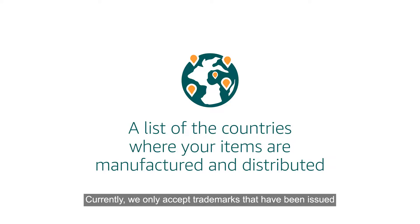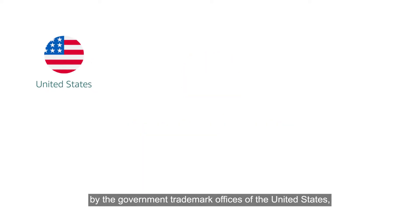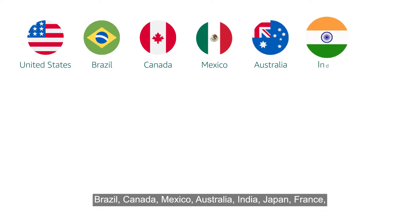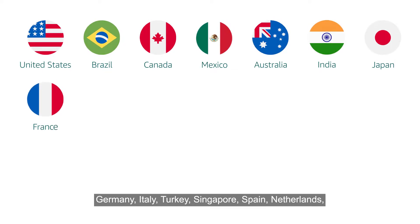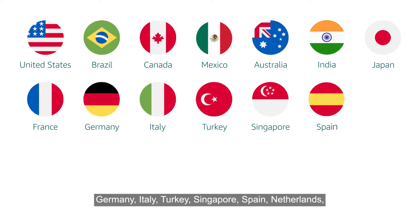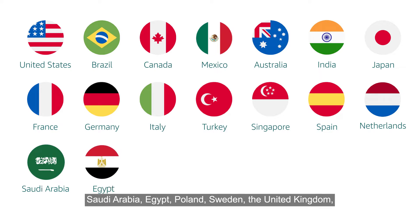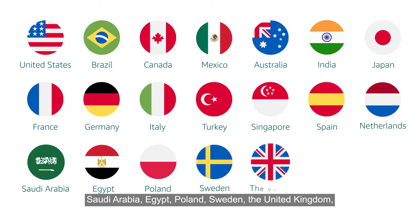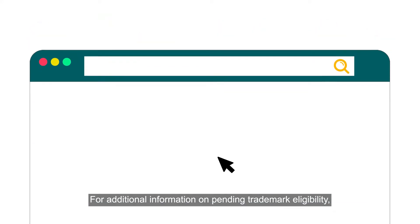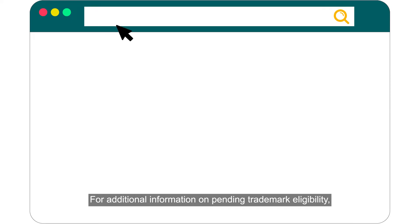Currently, we only accept trademarks that have been issued by the Government Trademark Officers of the United States, Brazil, Canada, Mexico, Australia, India, Japan, France, Germany, Italy, Turkey, Singapore, Spain, Netherlands, Saudi Arabia, Egypt, Poland, Sweden, the United Kingdom, the European Union, and the United Arab Emirates.